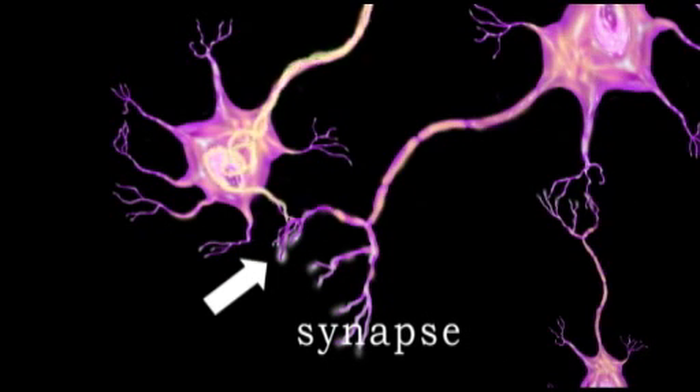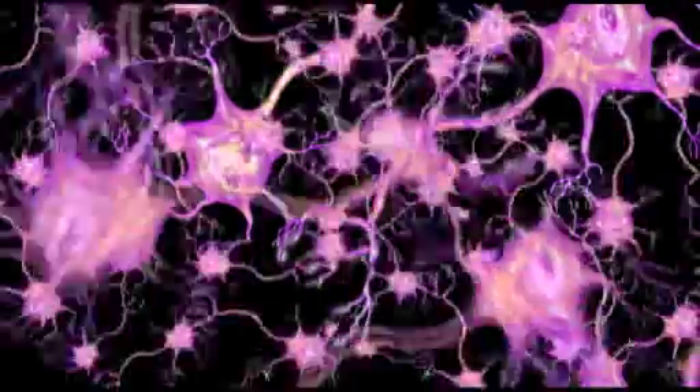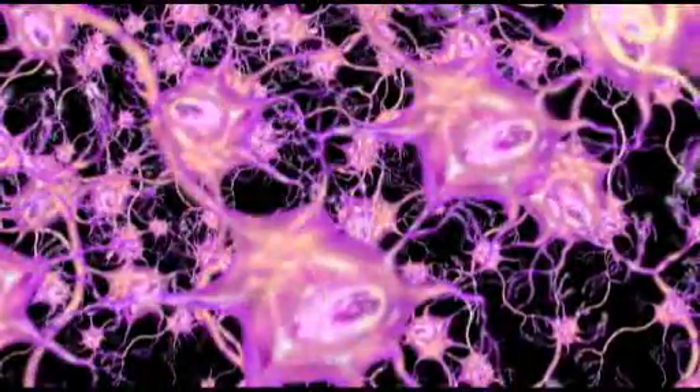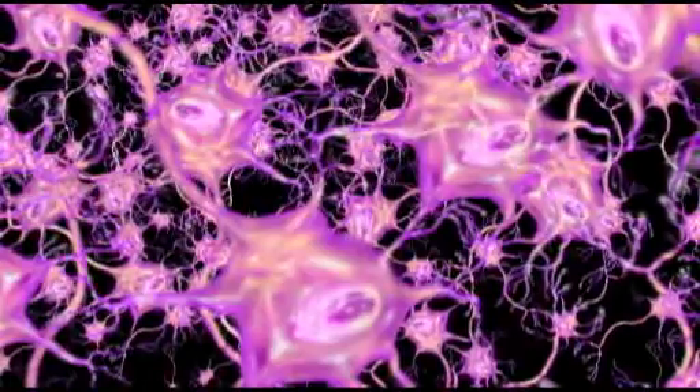You can see how an impulse is transmitted from one nerve cell to another. Some neurons have over 1,000 dendrites apiece, enabling connections to tens of thousands of other neurons simultaneously.